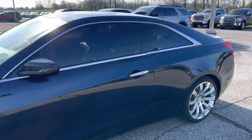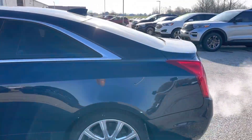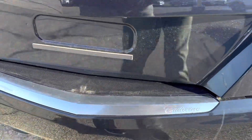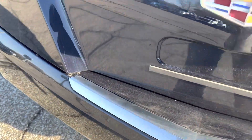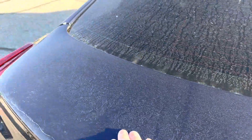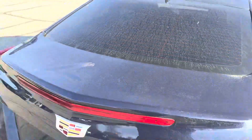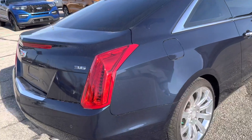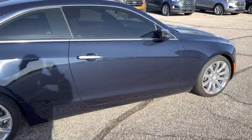No damage at all. Nothing along the back end. Typically you'll see damage right in here from dragging stuff in and out, or up top here. There's no damage on the deck lid or the lip of the bumper. I do have a scuff here, it's about two inches long. The only other spot I found was right here — it's about an inch long hairline scratch. Aside from that, everything looks great.